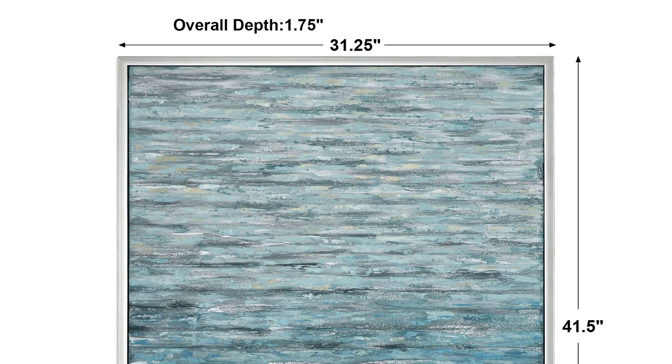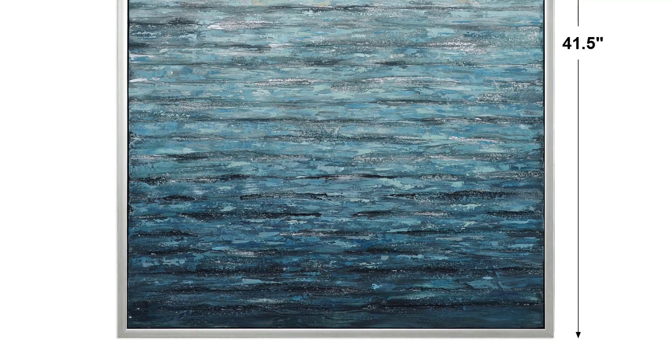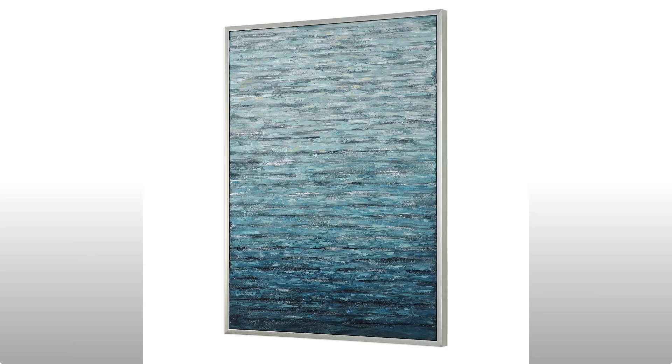The foam board creates added texture, while a petite, lightly antiqued silver champagne frame complements the artwork. Due to the handcrafted nature of the artwork, each piece may have subtle differences.